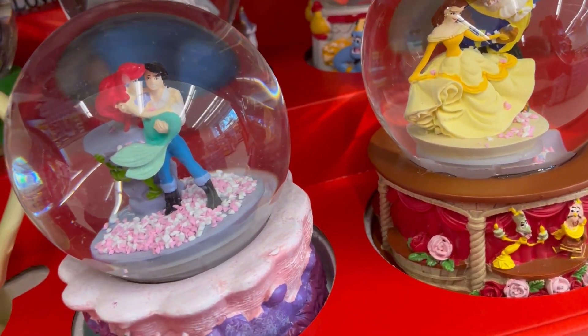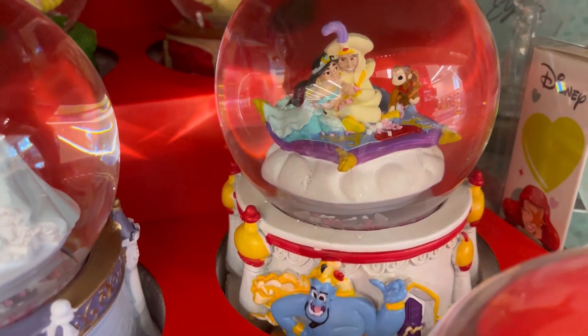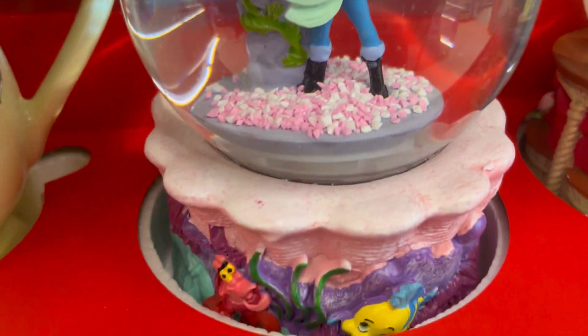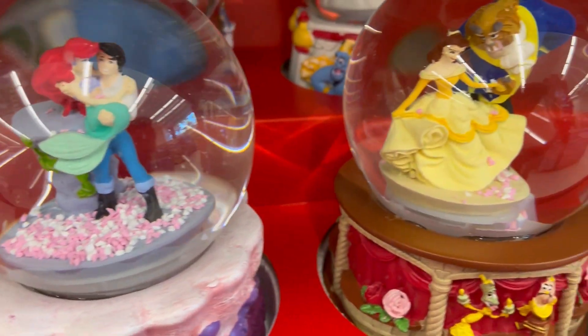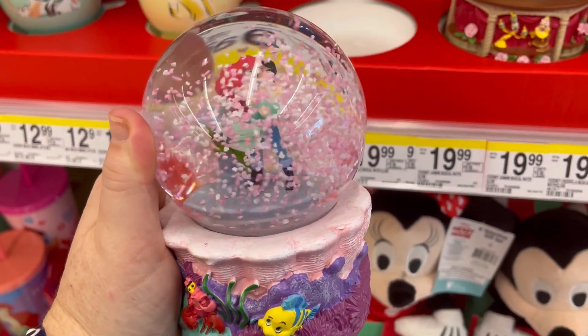We have the Little Mermaid. How cute! We have Jasmine. Cinderella. Some of the details, the faces get a little wonky, like on the Cinderella one. But I feel like this one's really cute.